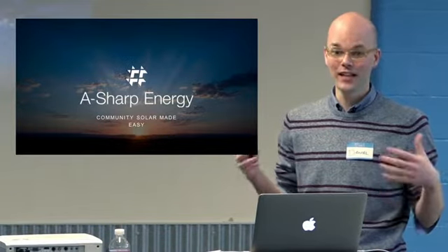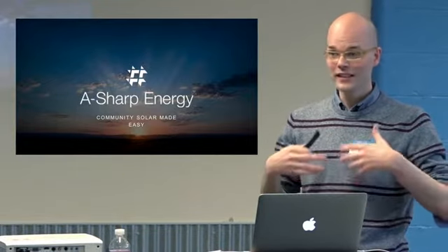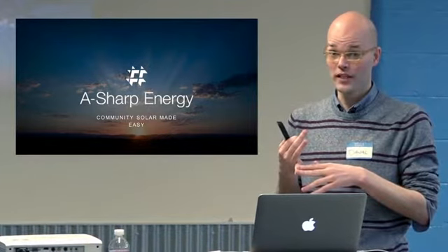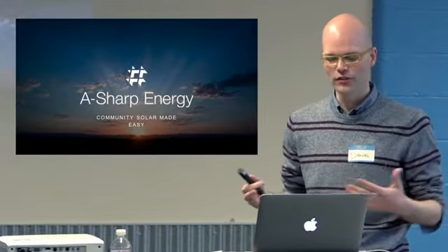So basically what we've tried to do is build a web application that allows someone to come on, get educated about community solar, get their questions answered, and then when they're ready, sign up to be able to get quotes from the developers and shop amongst those quotes to see if they want to join in the first place and, if so, who they want to go with. It's designed to be very simple and very hassle-free.